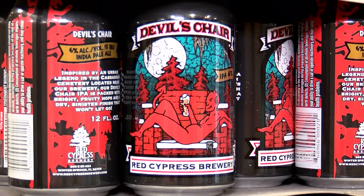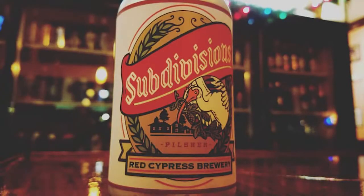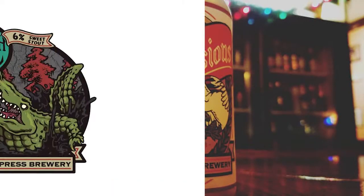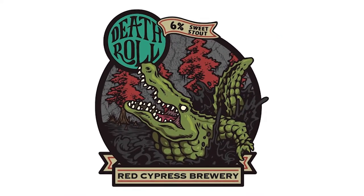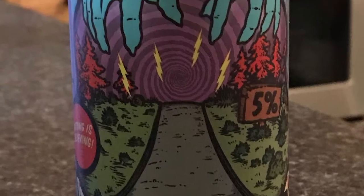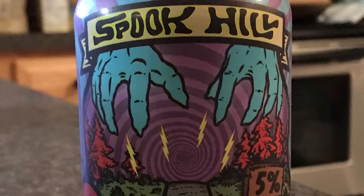We have what are called core beers — beers that are always on tap and always available, whether in our taproom or with our distributors. We have four core beers: our Devil's Chair IPA, named after an urban legend out in Cassadaga; our Subdivisions Pilsner; our Death Roll Milk Stout, named after the alligator move; and our Spook Hill Pale Ale, named after an optical illusion out in Lake Wales.